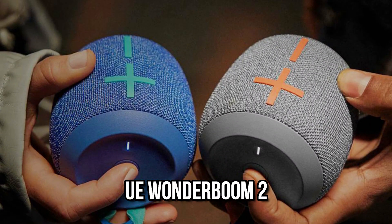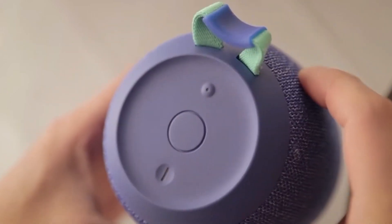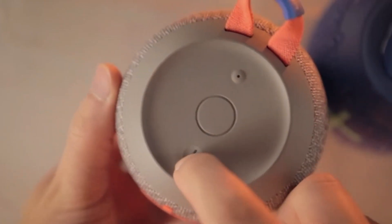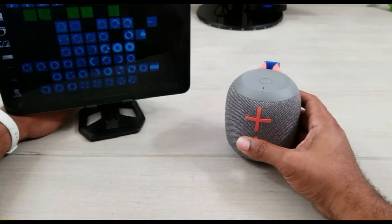Number 4: UE Wonderboom 2. The UE Wonderboom 2 is designed for outdoor use, as it is impact-resistant and water-resistant to a meter. Its elegant cylinder design delivers a rich sound in all directions, and an outdoor boost button may be used to augment the mids and cut through the buzz.